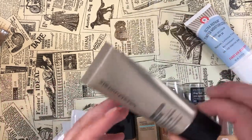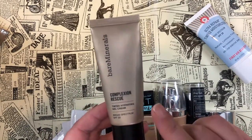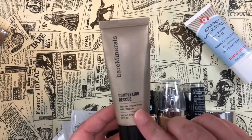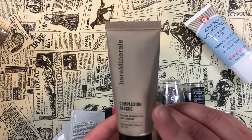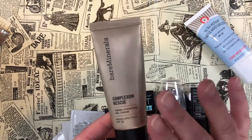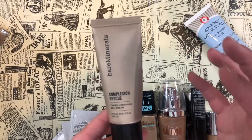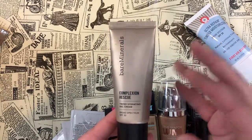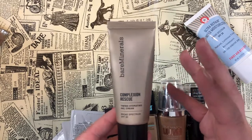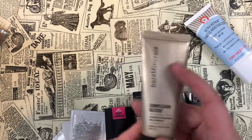For light coverage products, I have the bareMinerals Complexion Rescue Tinted Hydrating Gel Cream SPF 30 in shade 5.5 Bamboo — this was in my Journey in Beauty Awards this year. The texture is so good, literally like a gel cream, and it wears and feels really nice on my skin, so I'm keeping it.